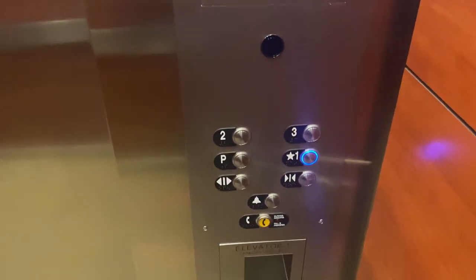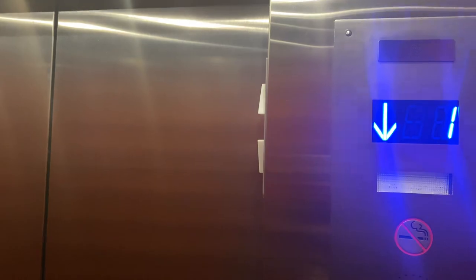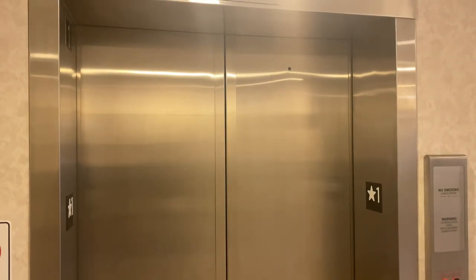So this is my very first snapback cab on this elevator — my very first. And here we are at one. Button already went out. And there it goes. That's it.